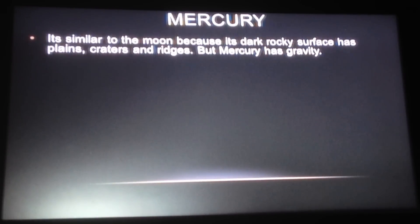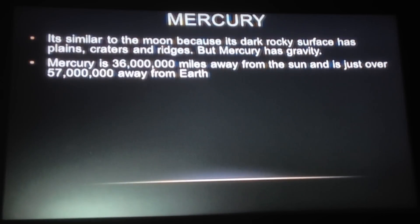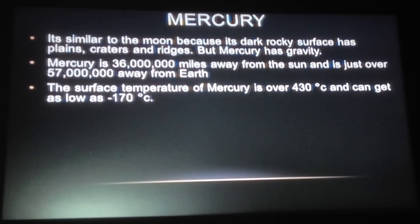It is similar to the moon because it has a dark, rocky surface. It has plains, craters and ridges, but Mercury has gravity. Mercury is around 36 million miles away from the sun and just over 57 million miles away from Earth.